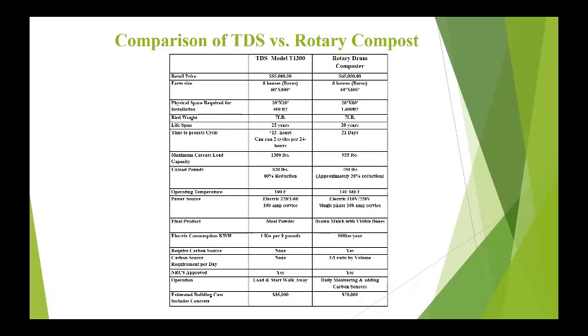Poultry people didn't like that comparison because 1,000 pounds in animal units isn't really how they think about it, so we took an eight-barn site — an actual site — and did a comparison of rotary drum versus TDS. The first thing you notice is the physical space required: the TDS only required a 20 by 20 foot building, where the rotary required a 20 by 80 building because you have to cover the entire unit plus have area for carbon materials. We tried to match the maximum loading capacity with the largest rotary drum available. But because you have to add carbon source to the rotary drum, you're only getting a 20% reduction in volume versus a 60% reduction from the TDS.